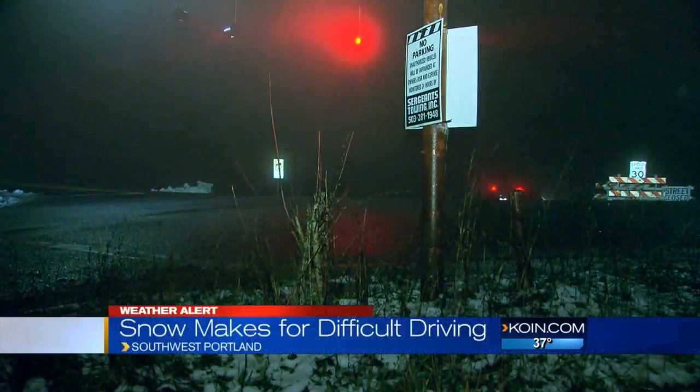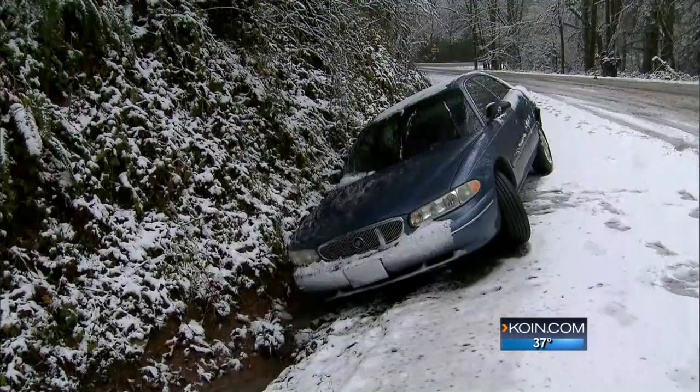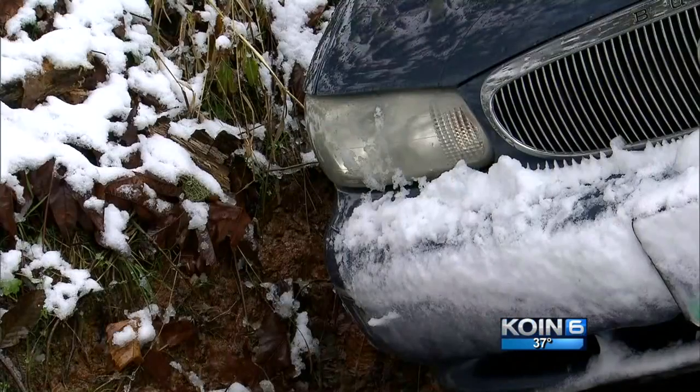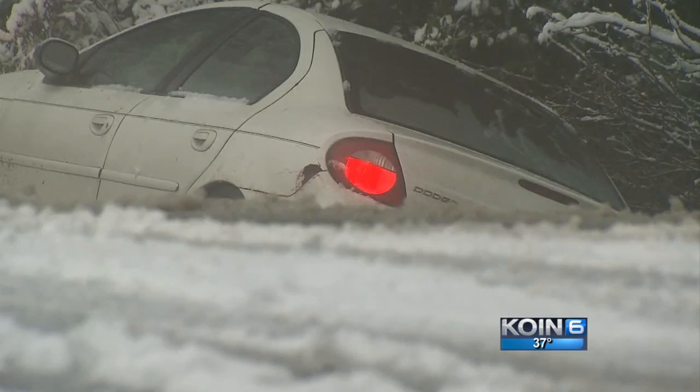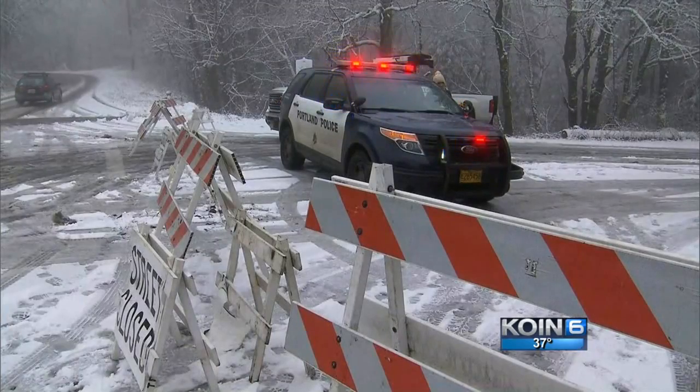Tonight, Germantown Road is back open, but not before the snow left a big mess. Snow plows taking over the West Hills. This video taken on Germantown Road after a few dozen cars were all stuck spinning out and some crashing into the ditch. The dangerous conditions forcing the city to close it.